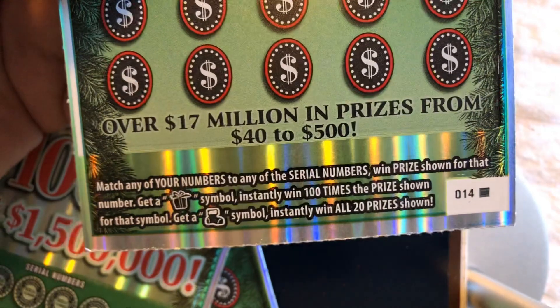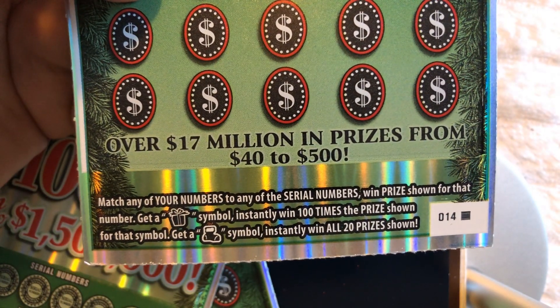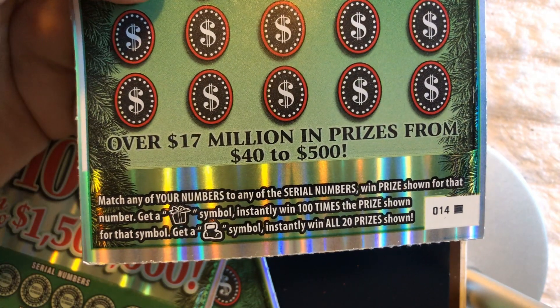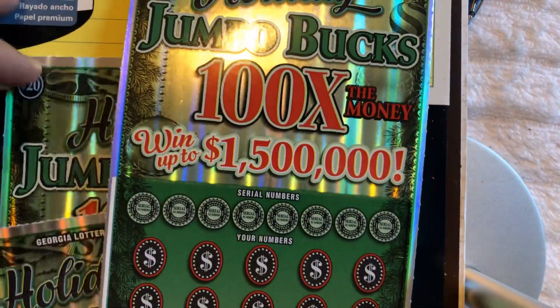The way you play this game — I'm sure I don't have to tell you guys — match your numbers to any of the serial numbers, win the prize shown for that number. Get a gift or present symbol, instantly win 100 times the prize shown for that symbol. Get a boot, instantly win all 20 prizes. That's what we're looking for — that symbol.